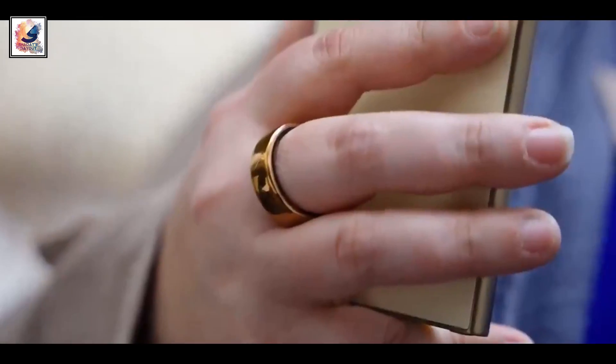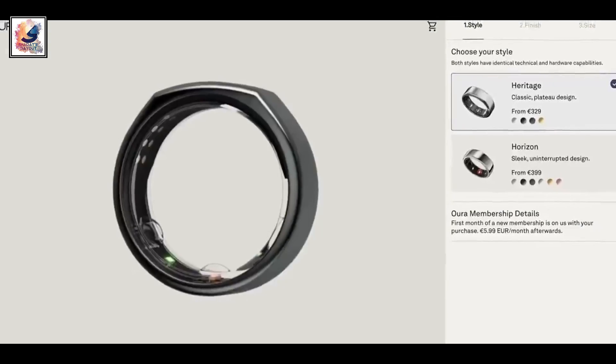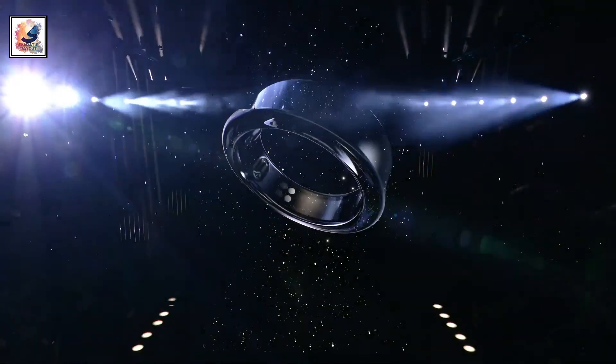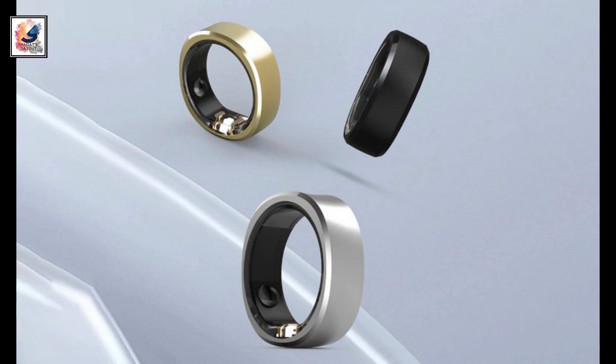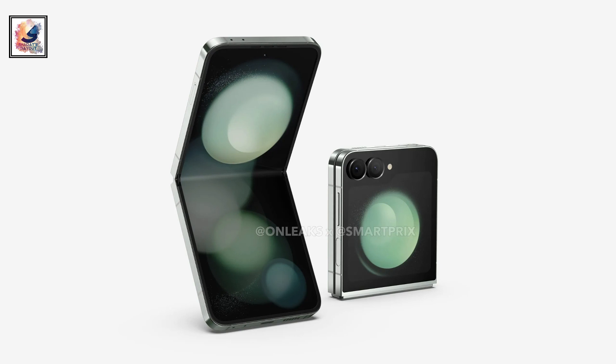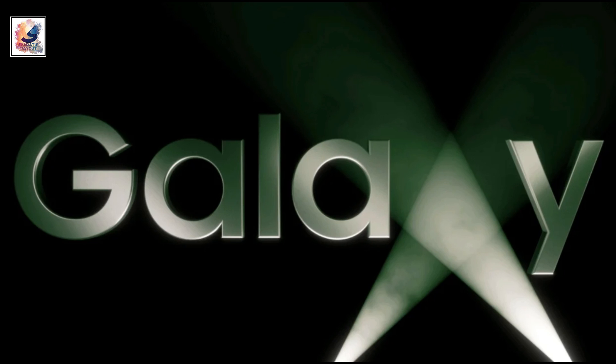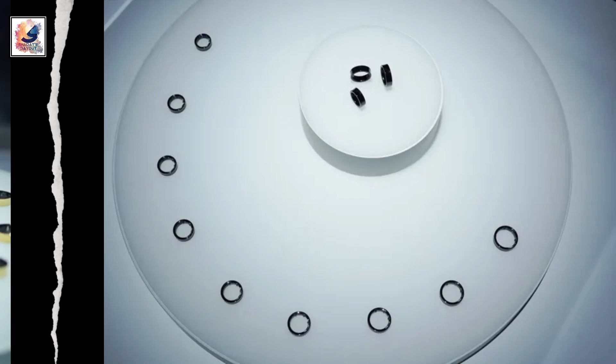Samsung has officially revealed its Galaxy Ring Smart Ring at Mobile World Conference 2024. Initially teased during Samsung's Unpacked event in January, the Galaxy Ring is a health and wellness-focused wearable designed to take on competitors like the Oura Ring. Samsung is expected to launch its Galaxy Z Flip 6, Fold 6, and Galaxy Ring at the next Galaxy Unpacked event on July 10th, and that will shake up the Smart Ring market.